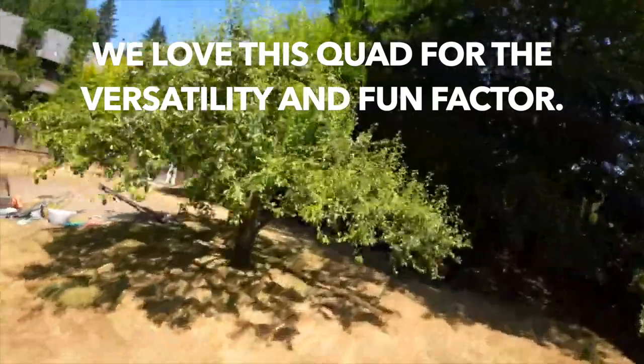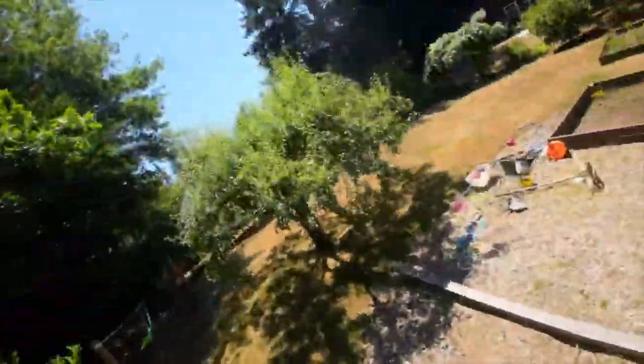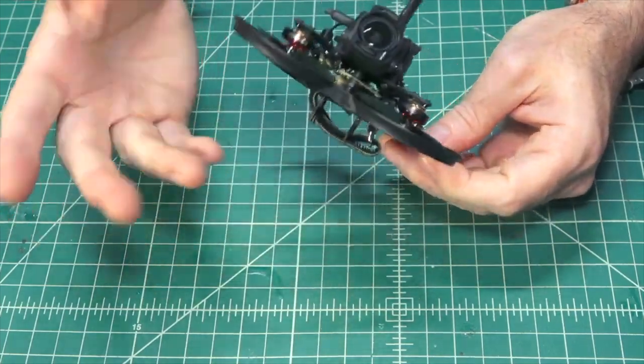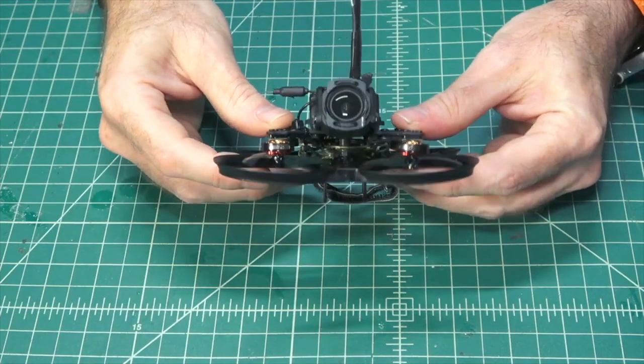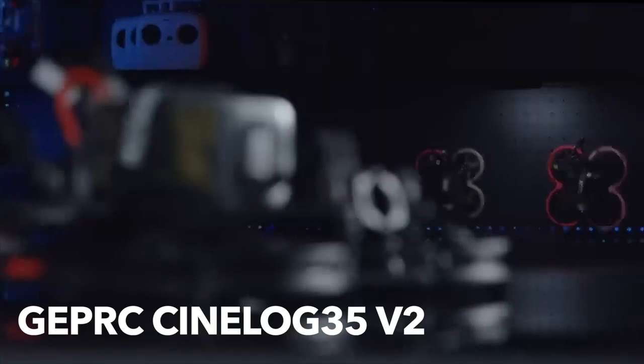We love this one and continue to fly it daily. It makes me really happy because it's way under 200 grams — around 100 grams total takeoff weight. It's super small and has prop guards. They're not super durable, but combined with O3 you have a really nice lightweight airframe.